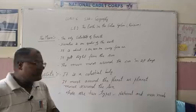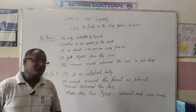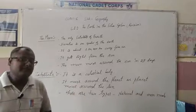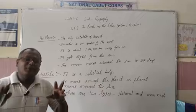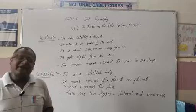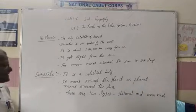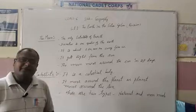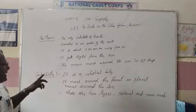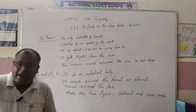Now, students, we shall move to the next topic: satellites. What is a satellite? Many times in the news we have heard about satellites being launched. A satellite is a celestial body — celestial bodies are those which are found in the sky. It moves around a planet, just as a planet moves around the sun.